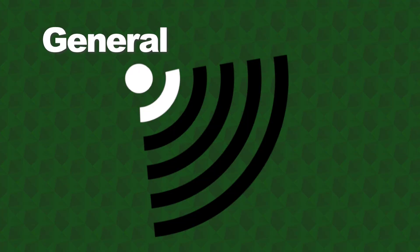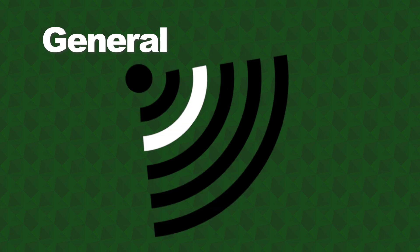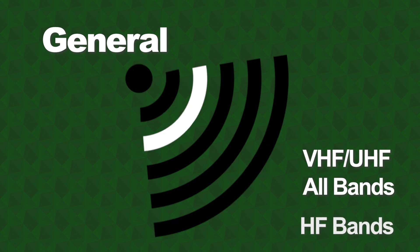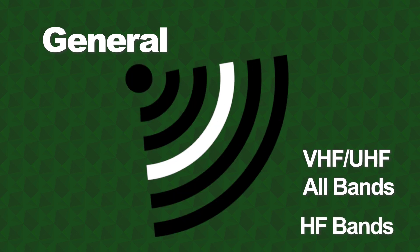To access all of the UHF and VHF amateur bands, you'll need to upgrade to the General class. The General class is the second highest tier of license in the amateur radio hobby. With this license, you'll have the freedom to use all amateur UHF and VHF bands. You'll also have access to many HF bands, which is why many hams choose to upgrade to it.